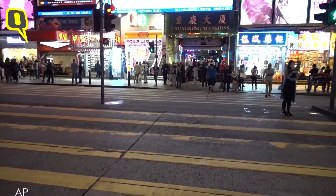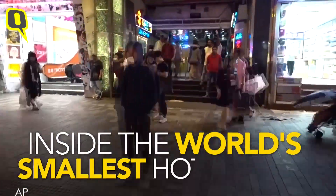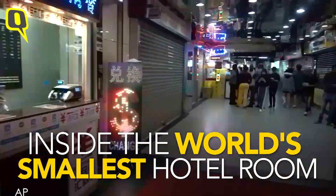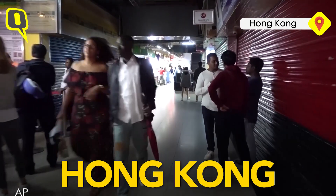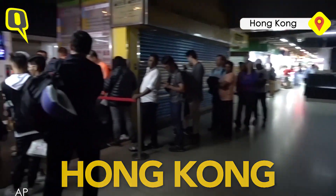As you can see here, Chungking Mansions. As I said, this building is separated into five wings. Each wing has its own elevator.